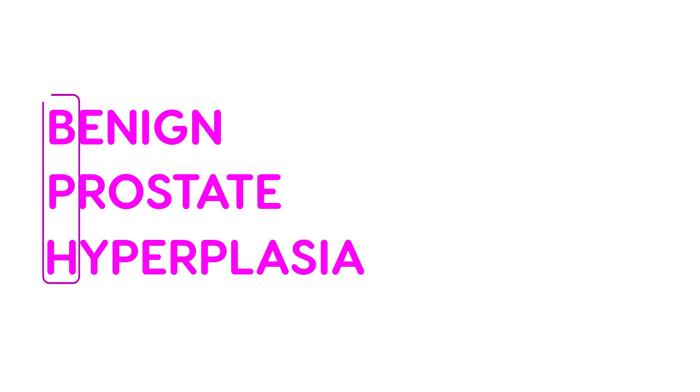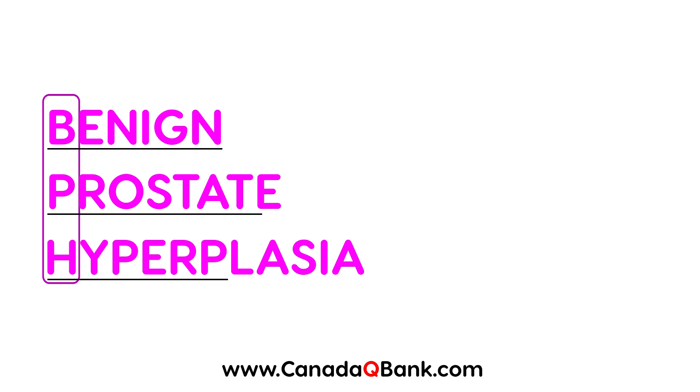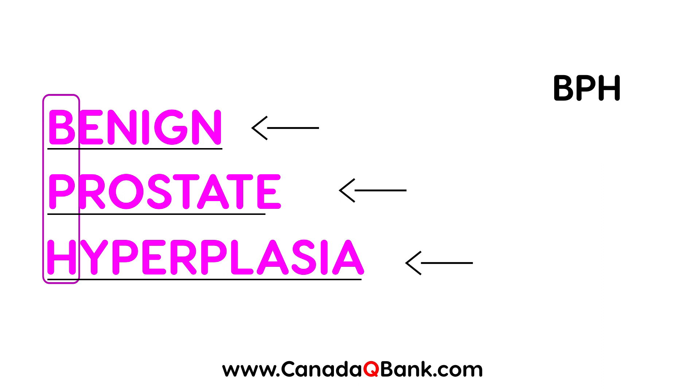The topic for this video is BPH, also known as benign prostate hyperplasia. Benign essentially means that it's not cancerous. Prostate is the organ that it affects. And hyperplasia is just a term that means an increase in the number of cells. We'll refer to this as BPH throughout the video.